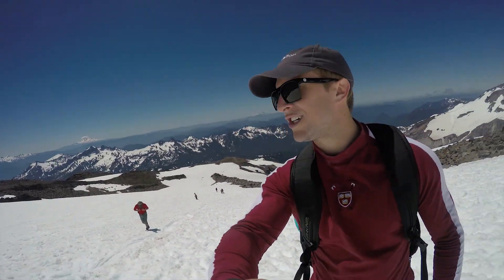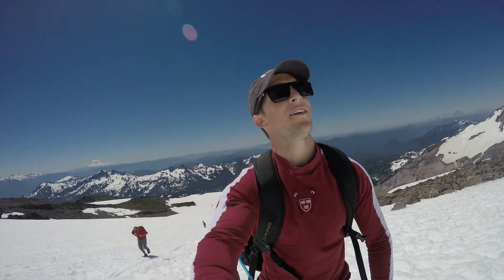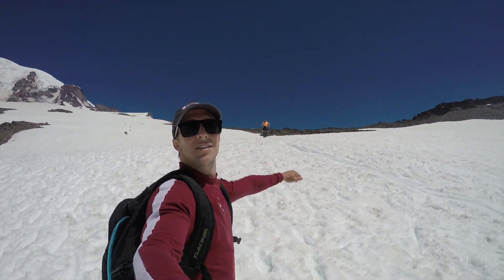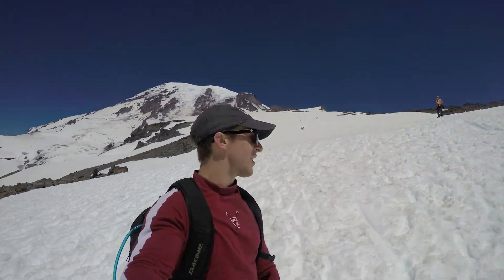Here we are, Shawn and I struggling up the snow field. Haley's up here — you might be able to see her in the distance, just gliding up like a deer.